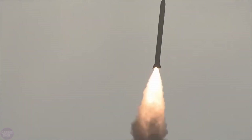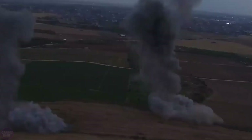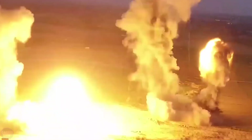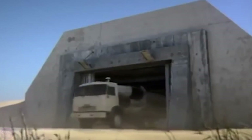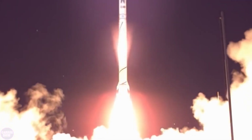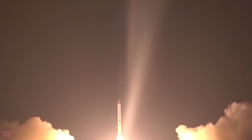The Jericho 3 is Israel's first intercontinental ballistic missile, an improved version of the short-range Jericho 1 and medium-range Jericho 2 ballistic missiles. The Jericho 3 has a length of 15.5 meters, a diameter of 1.56 meters, and a weight of 30,000 kilograms. Its range covers the entire Middle East, Europe, Africa, and Asia, as well as a significant part of North America, South America, and northern Oceania — allowing the IDF to launch a nuclear warhead to virtually any point on Earth.